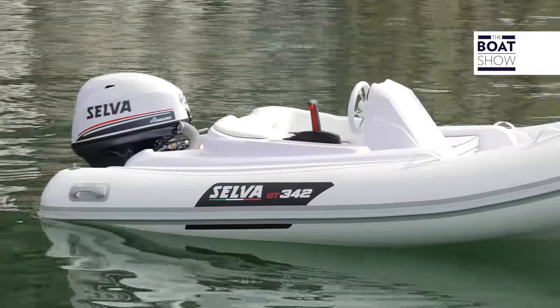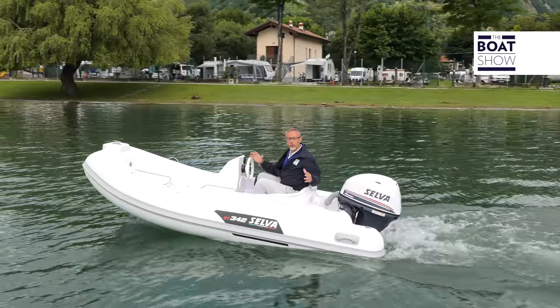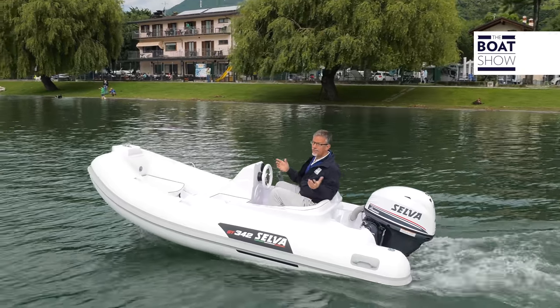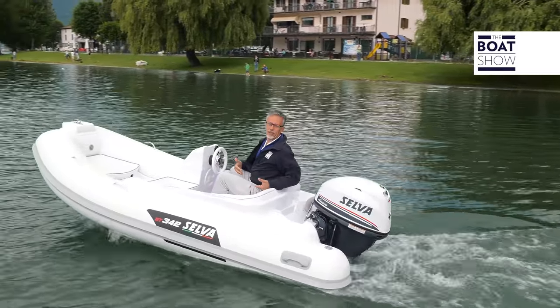But look how nice! They have created a sort of salon, a protective shell where even passengers who come aboard the yacht dressed formally can sit comfortably. The seats are one, two, three, and four.